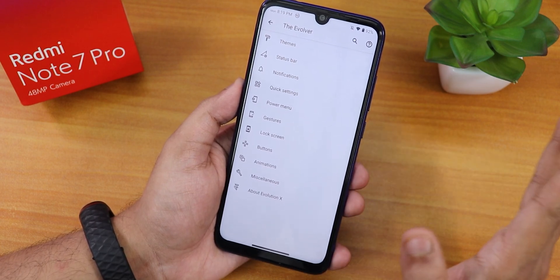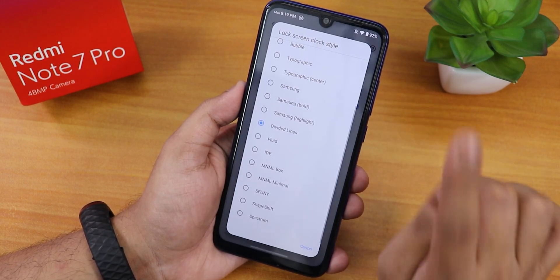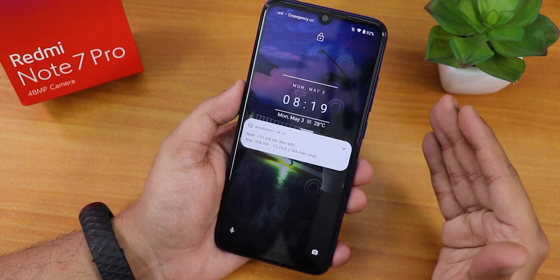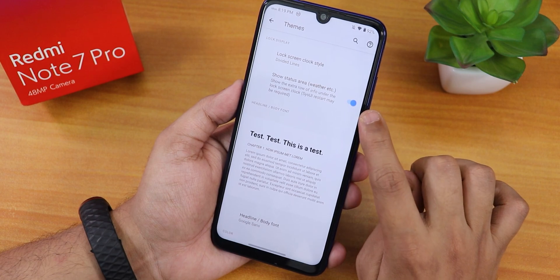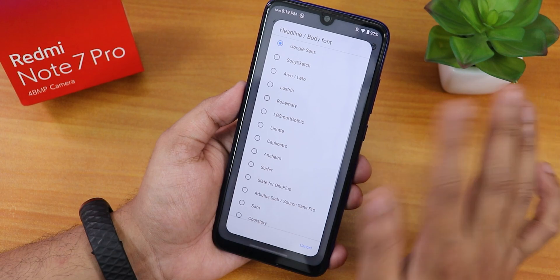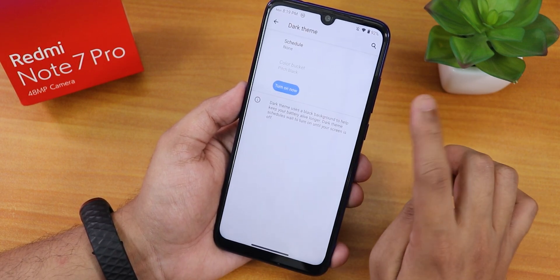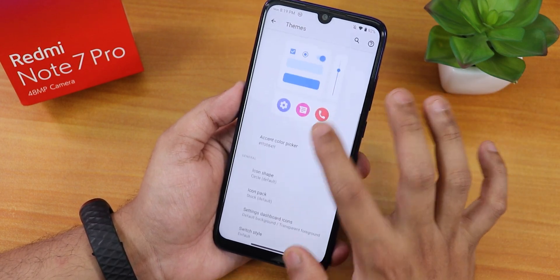The customization panel in Evolution X 5.6.1 has themes at the top. First there's the lock screen clock style — you get a plethora of lock screen clocks. I've been using the divided lines style, which looks very beautiful on the lock screen. Then there are fonts — I've been using Google Sense — and a dark theme option with pitch black or dark gray. There's also an accent color picker.